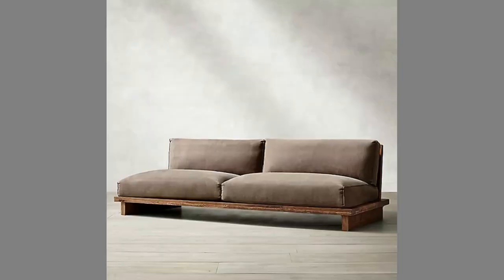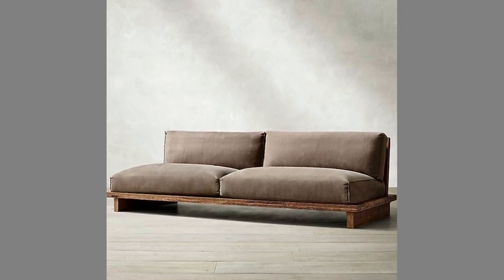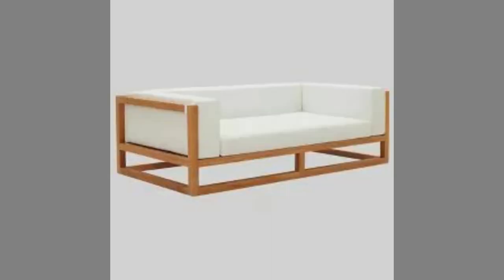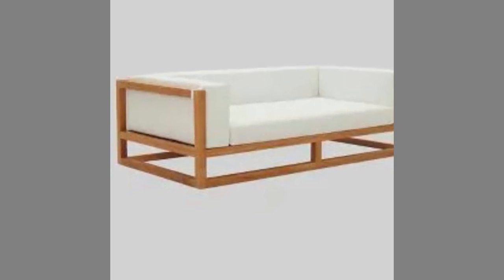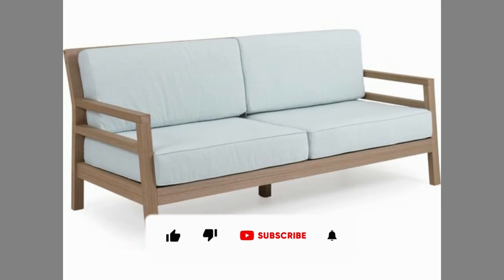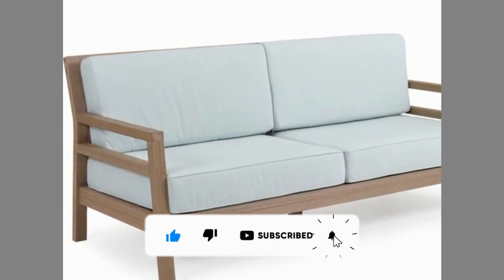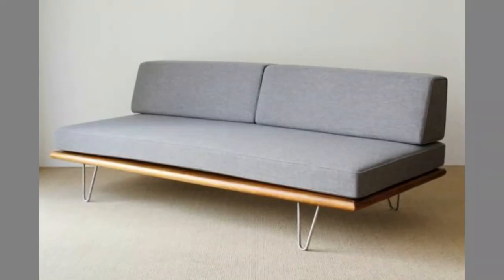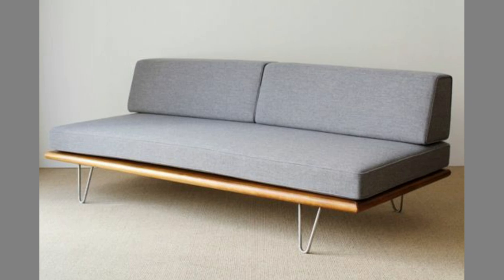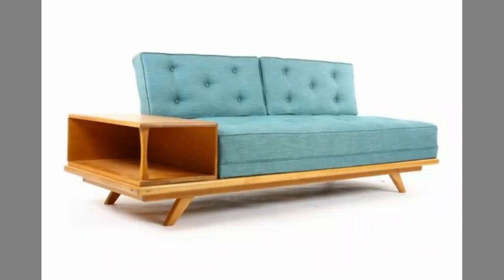You can even turn these plans or designs into a lucrative small-scale manufacturing business with small initial investment on basic tools and materials. If you are new to the channel please consider subscribing and smash the notification bell. If you are already a subscribed member, please like and share this video so that it could reach a wide range of audience.